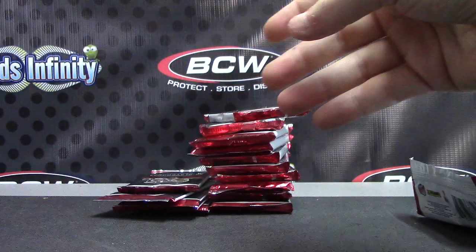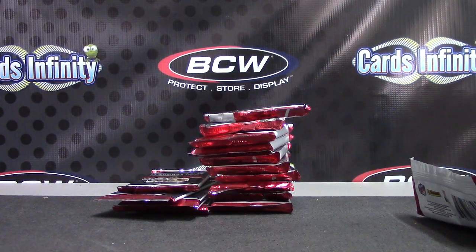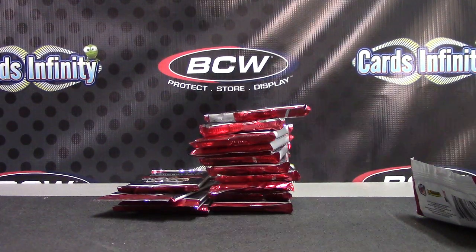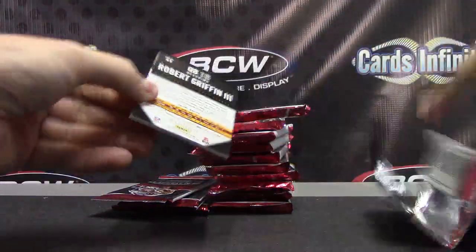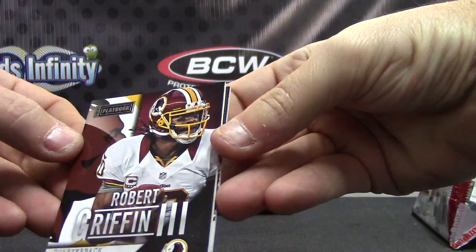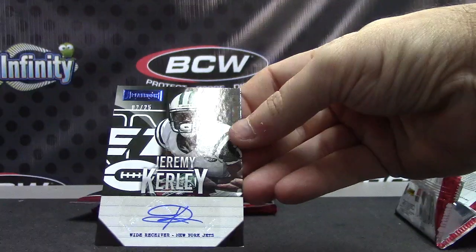Xavier Rhodes, $2.99. Hang on one second. Alright. We have RG3 base card. And numbered to 25, Jeremy Curley.